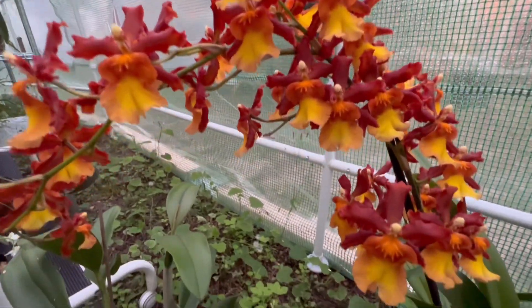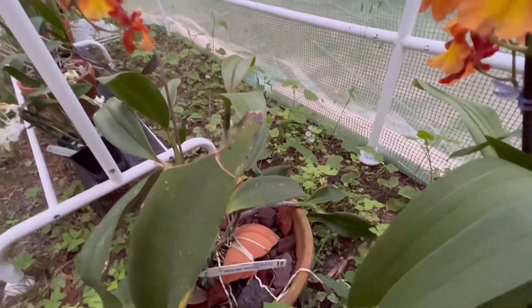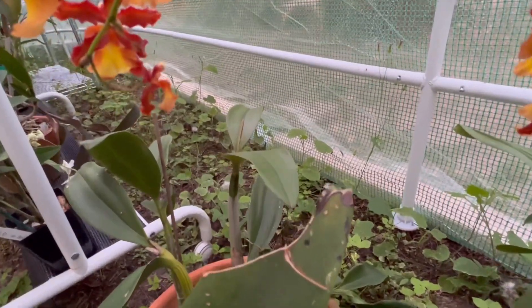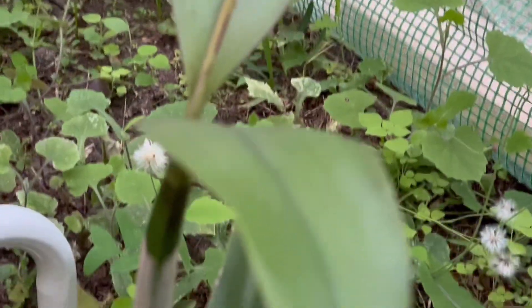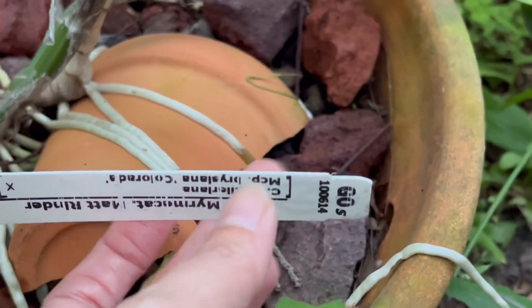Over here is a spiking plant — hopefully it will survive. I'm gonna put an extra heater in and this is its first time to flower.